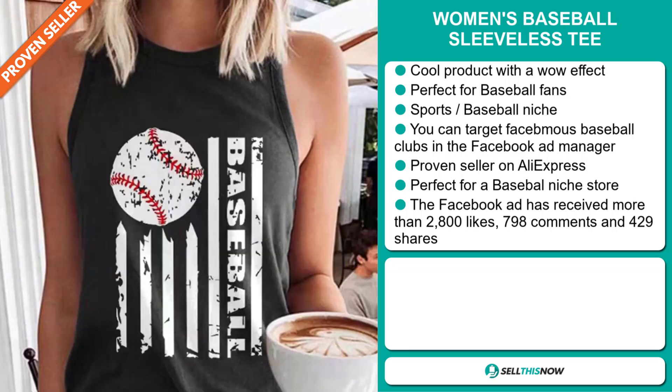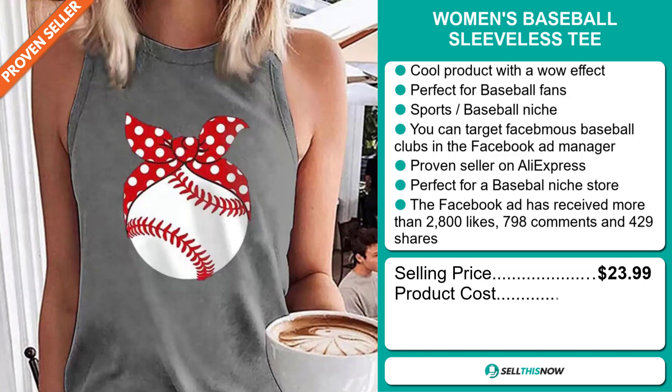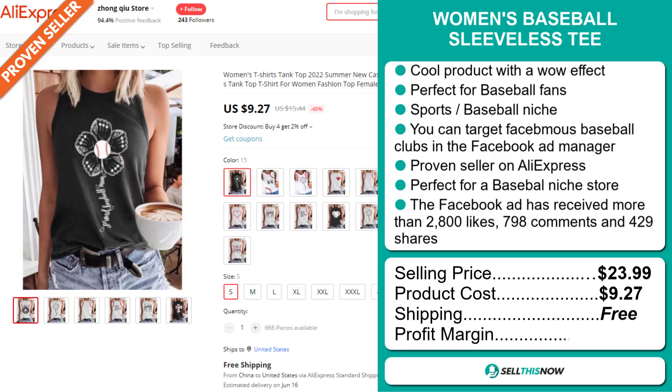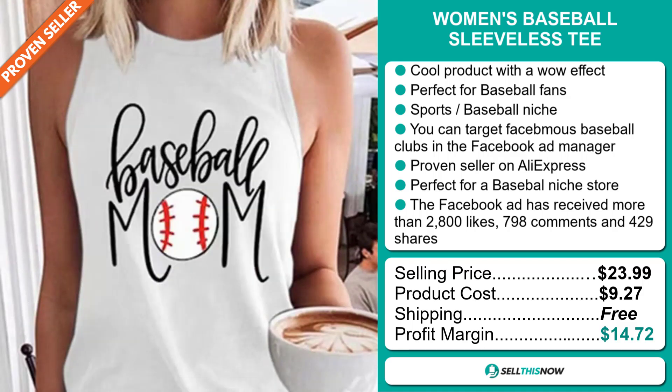The selling price for the Women's Baseball Sleeveless Tee is just under $24, whereas the product cost is only $9.27. Shipping is completely free, so you're looking at a good profit margin of $14.72. Sell this now!